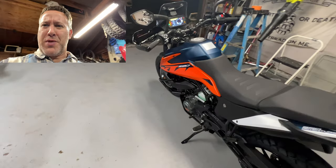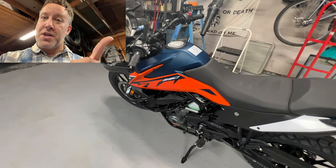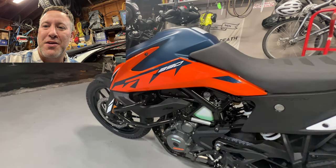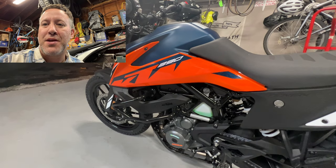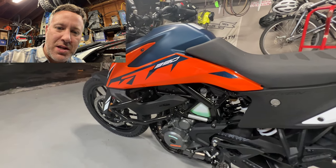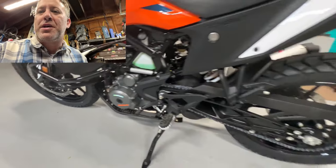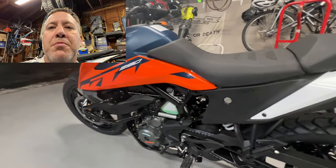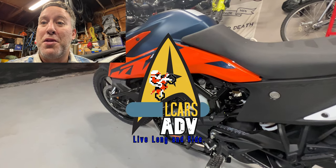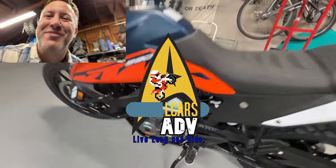I never thought I would drink the orange Kool-Aid, honestly, but here we are. I'm not getting a KTM dirt bike — understand this. But that's kind of why we picked this up, so we can do some adventure riding. It's the end of the riding season here in western New York, so we'll have to wait until next year to do a lot of this stuff. But really loving the build quality of this bike — I can't wait to get out and try it. Those are my initial pull-it-off-the-truck-into-the-garage impressions of the KTM 390 Adventure. Live long and ride.